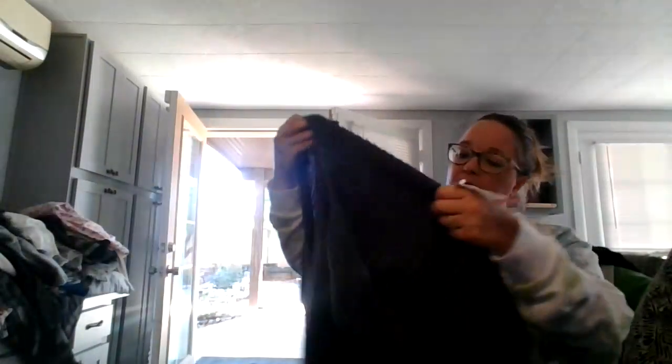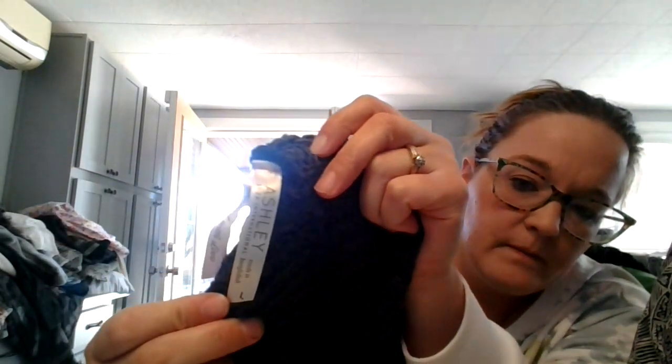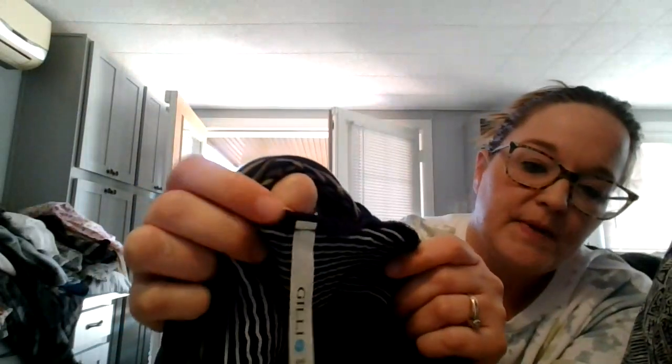Here's another sweater — Ashley by 26 International, a brand I've never heard of before. Size large, just a hooded long sweater. It's got pockets. And then here is another dress made in the USA by Geely — I haven't looked this one up yet. This is a maxi dress with a plunging neckline, open back, and crochet detail. Very cute.